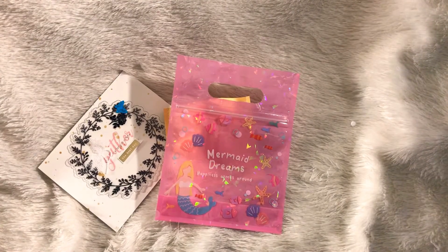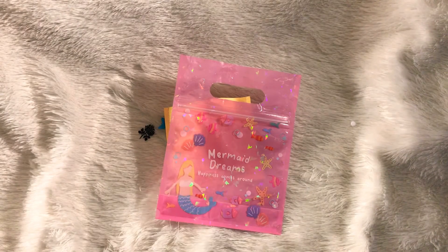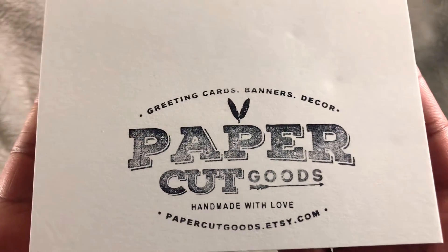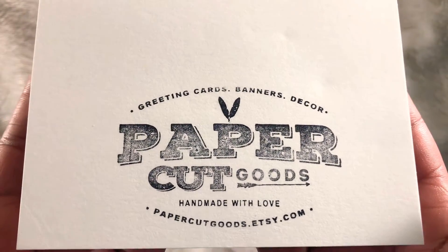Hey guys, it's me Tracy here at TYSV8. Thanks so much for stopping by. I have another entry for my challenge giveaway and this is the card that I received, coming from Allie Moore — she is papercutgoods on Instagram. This is her information so please make sure that you stop by and show her some crafty love.